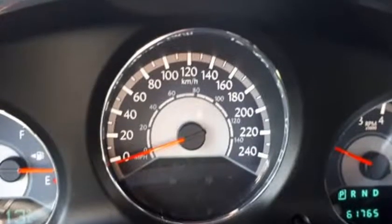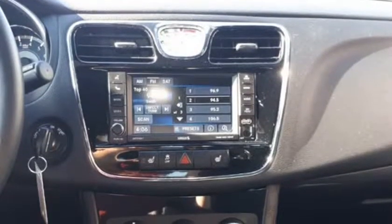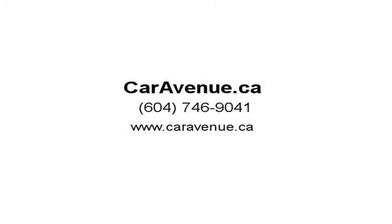This Chrysler 200 Limited is ready for a new home. Features include: BC-only, low KMs, sunroof, leather, heated seats, remote start, power group, power driver seat, heated mirrors, and fingertip controls.